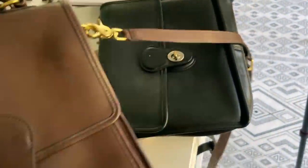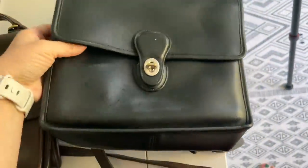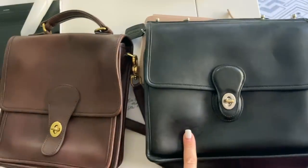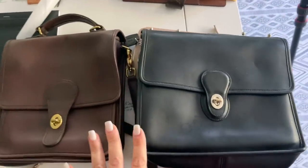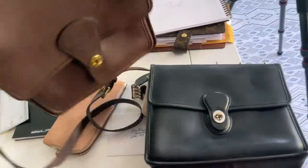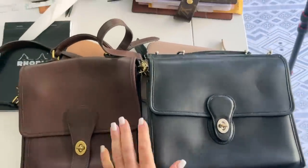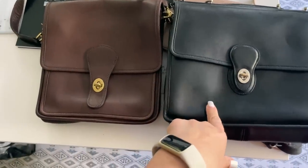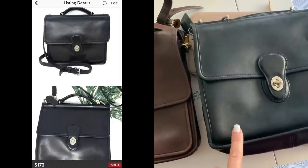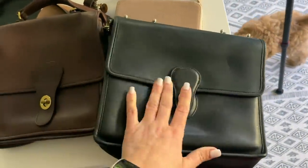Here are the two Coach bags side by side that sold — this one on eBay for $96, and this one on Poshmark for $174. These are both really popular styles — the top handle, beautiful vintage leather. There's the Willis, the Wilson, the station bag. I believe I paid $30 for this one at a local thrift store — they had it behind the counter.